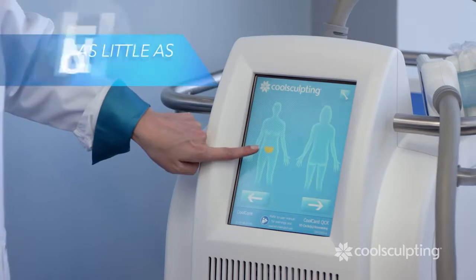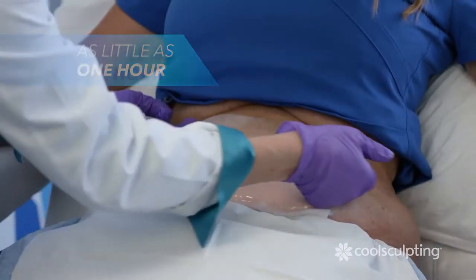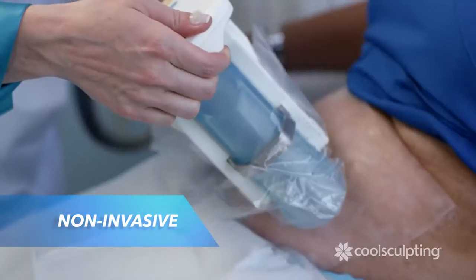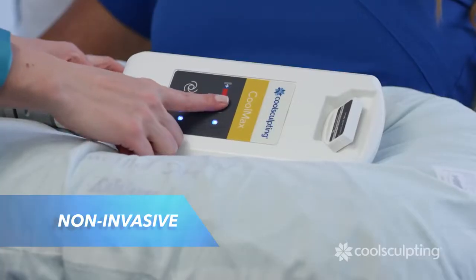Each treatment lasts as little as one hour. During treatment, your CoolSculpting provider will first attach the applicator. This non-invasive procedure freezes the fat away without harming the skin.